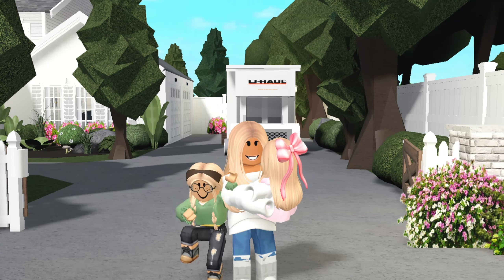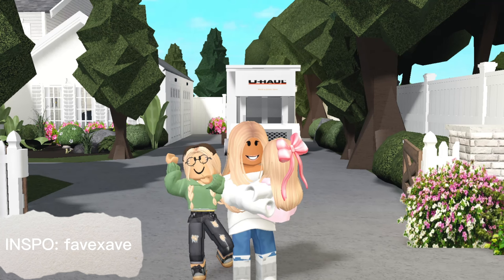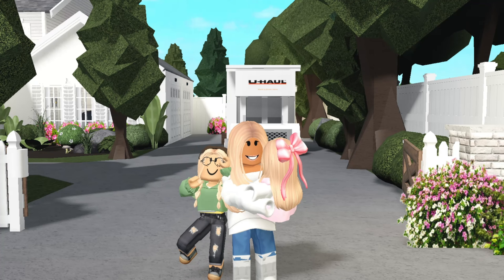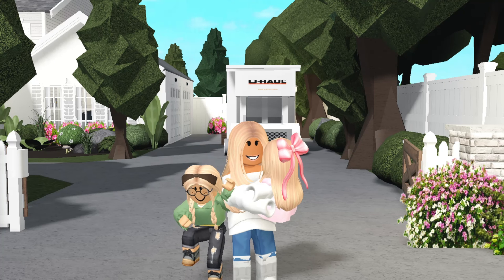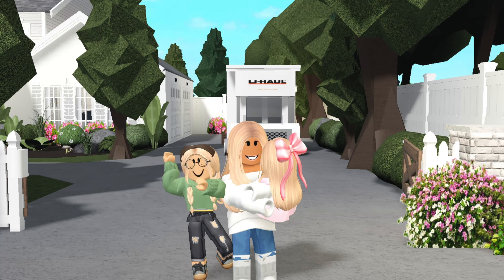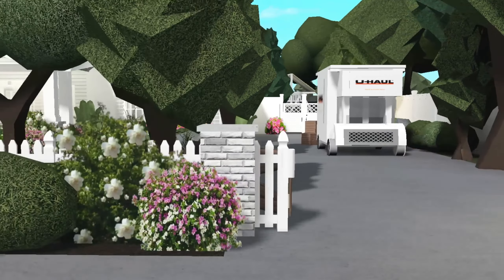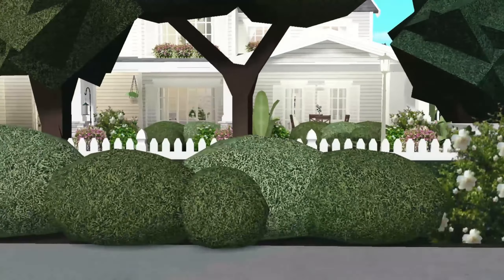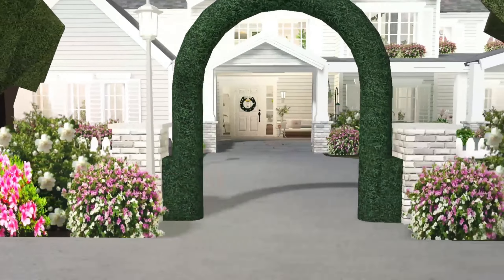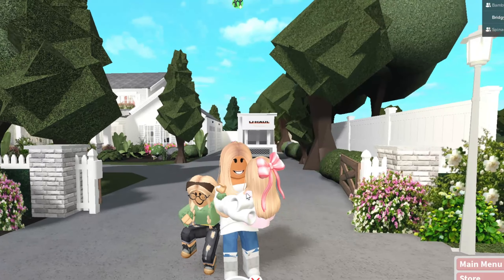Hi guys, welcome to our new roleplay series with our new beautiful house, with the layout inspired by Fave. My new roleplay name is Oliviette Rose. This is my 12-year-old daughter Ophelia, and this is Caroline, who just turned three years old. This is our beautiful new home we just moved into that I finally bought after me and their dad's divorce. Let's get into our new house tour!